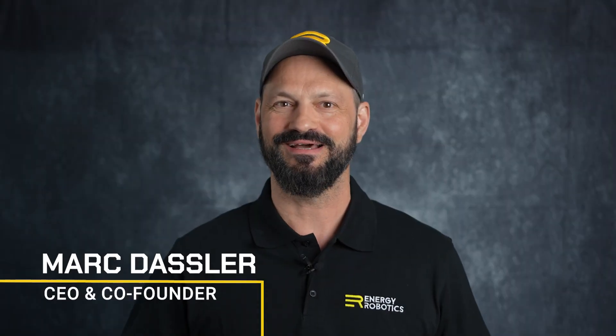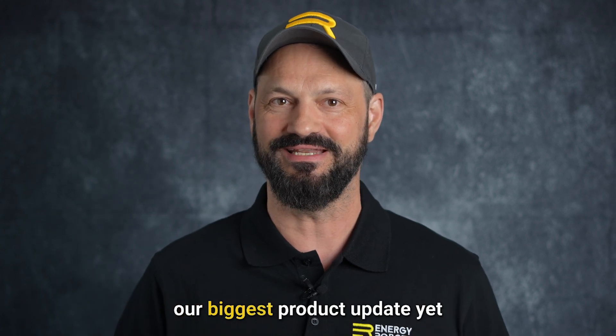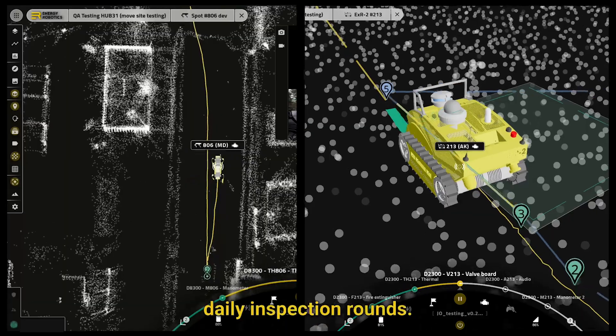Hi, my name is Mark Dussler. I'm the CEO and co-founder of Energy Robotics. We are thrilled to announce our biggest product update yet, with robots and features that will transform daily inspection rounds.